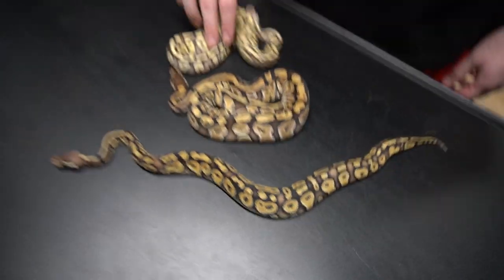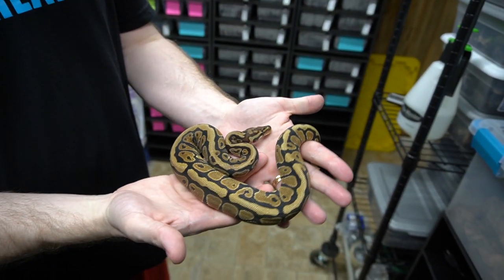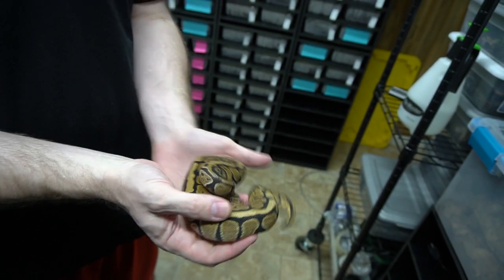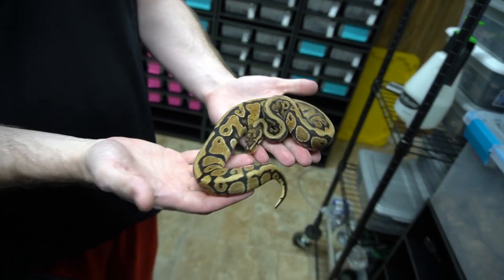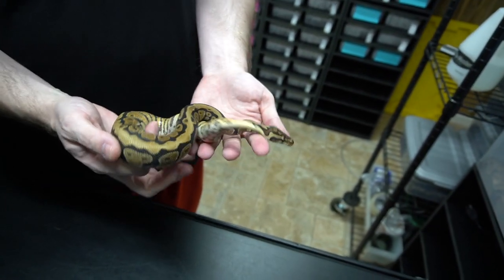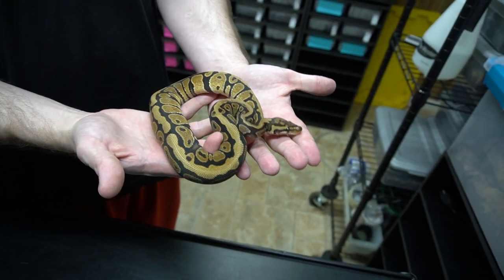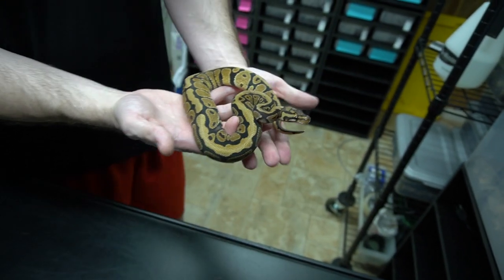On our way out, I want to show off this little girl out of quarantine. This is an arroyo spot nose that we picked up from a charity auction from Sloke's Reptiles — very beautiful. We're excited to see what we can do with spot nose and arroyo, especially once we get clown going in that project.